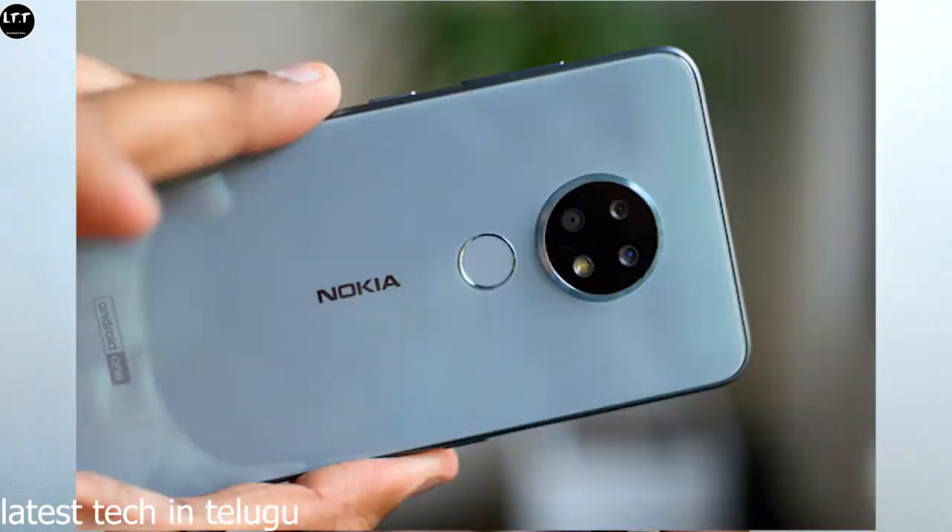The dot notch houses a selfie shooter. We have 5,000 nits brightness, which provides good clarity in direct sunlight.